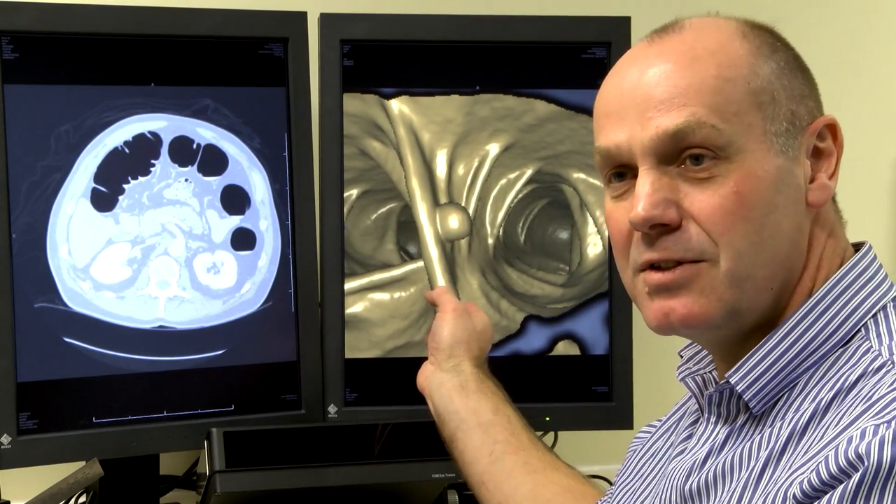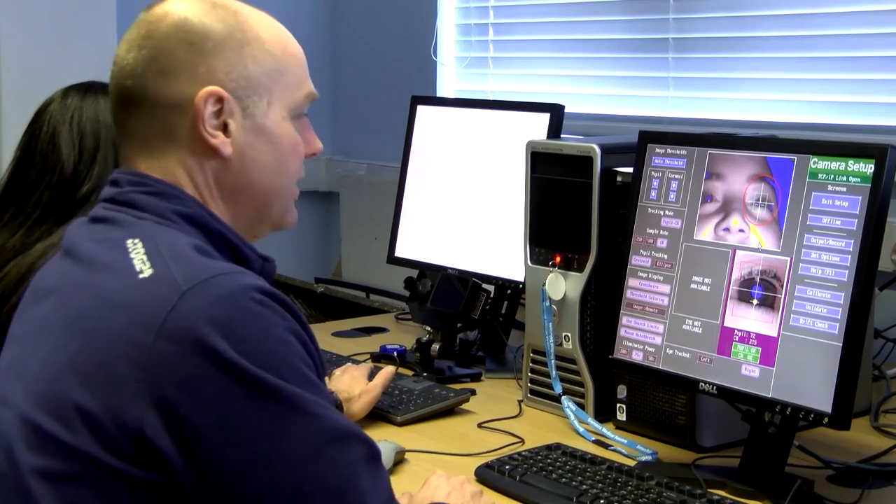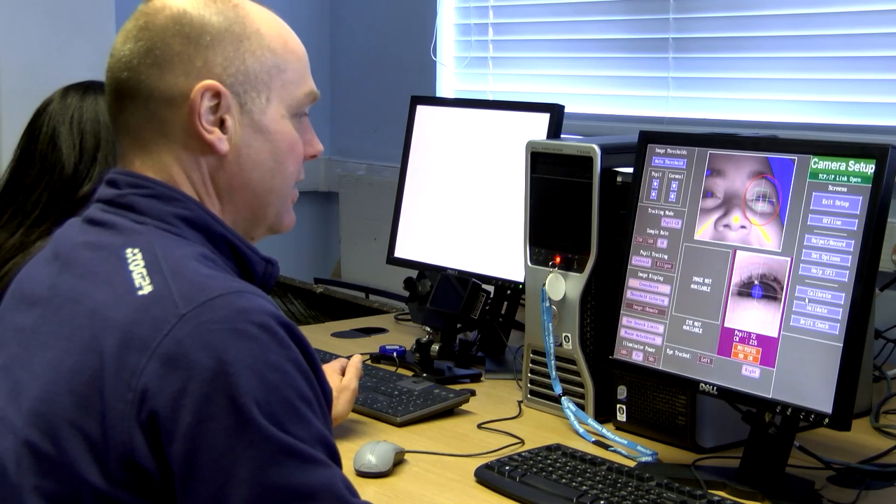We work very closely with University of Cumbria students because we can look at how they change over time. They come in as complete novices looking at images — we can eye track them and observe how their performance changes as they gain knowledge from teaching or from clinical placements. We can look at how their eye tracking patterns and performance change over time.